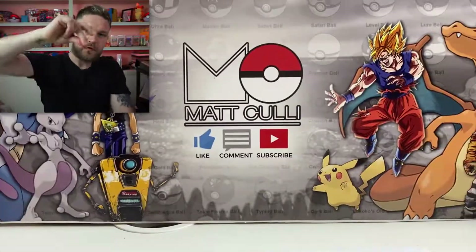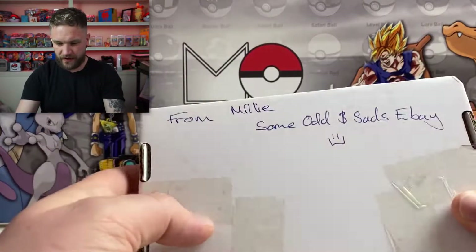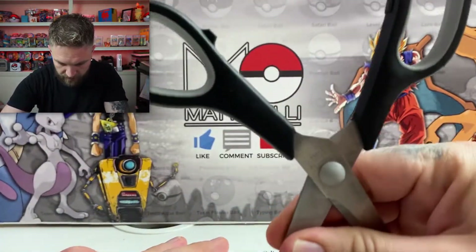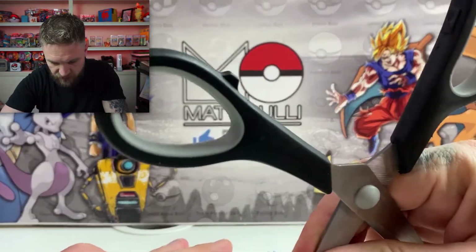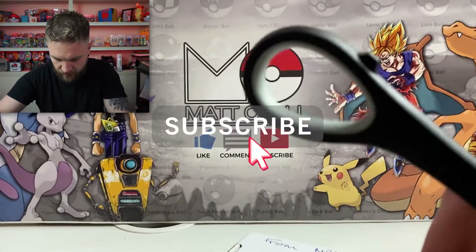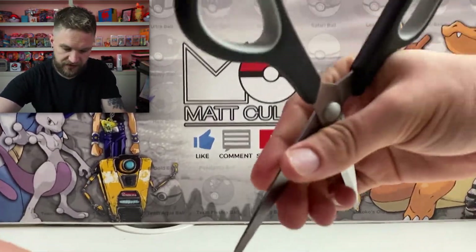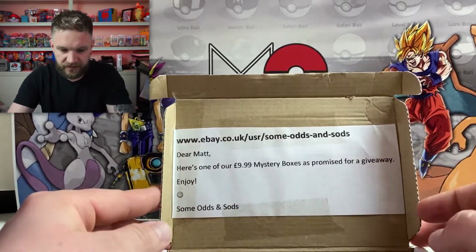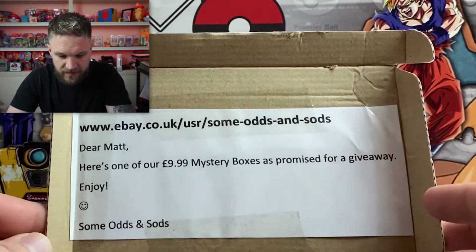Right, let's rip into it — here is our mystery box. While you're waiting, if you enjoy Pokémon openings and giveaways, make sure you hit subscribe. Okay, we are finally in! That took some time. Wow, so there's their eBay note: 'Dear Matt, here's one of our £9.99 mystery boxes as promised for the giveaway — enjoy. Some Odds and Sods.'